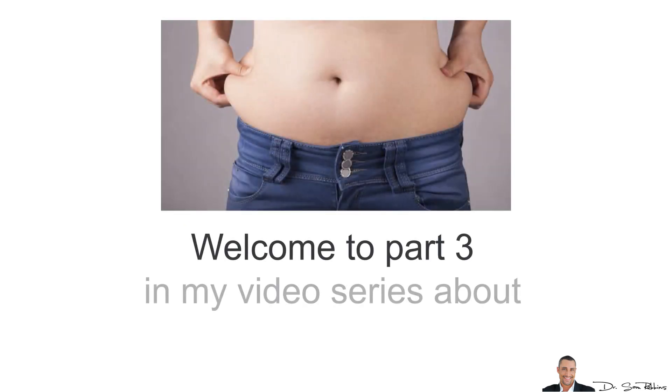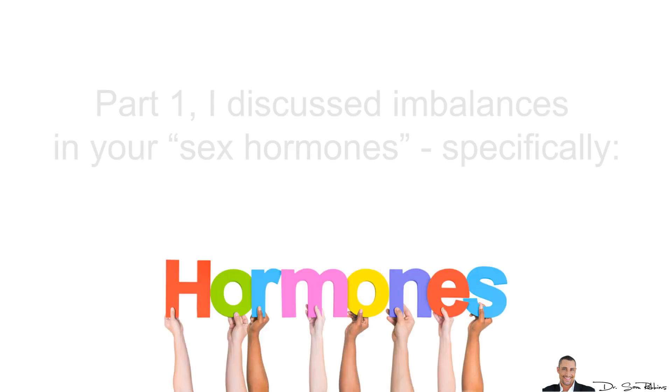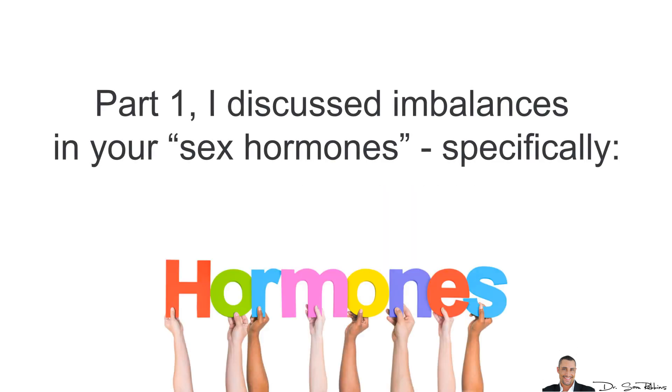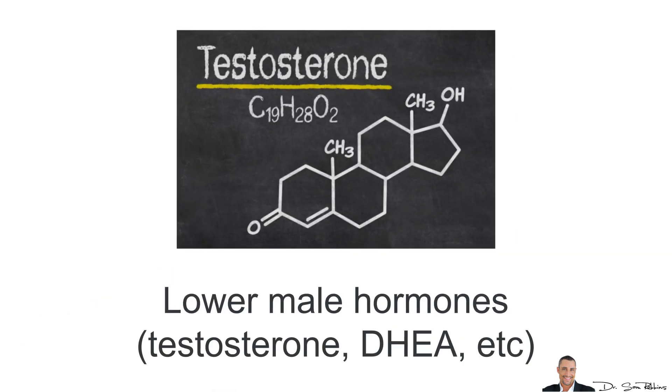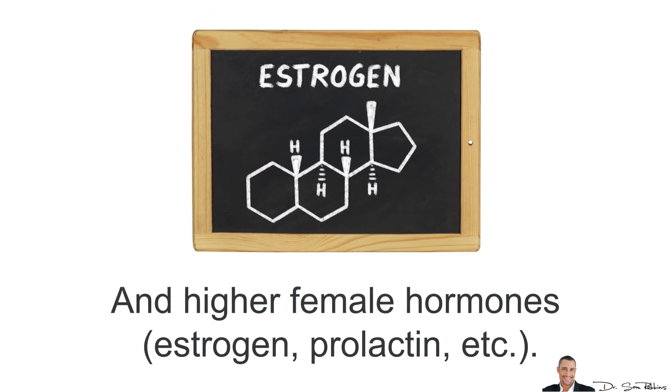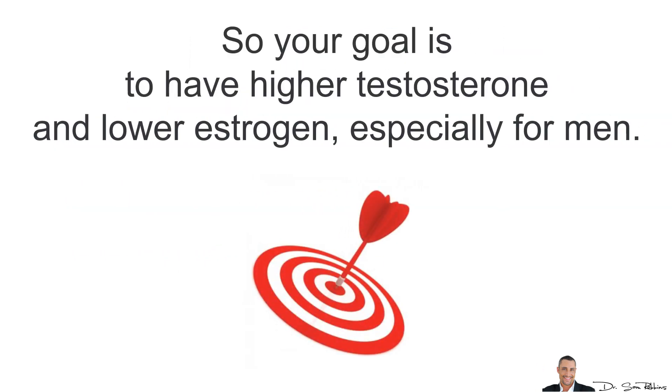Hey everybody, welcome back to part 3 in my video series about the 4 clinically proven ways to burn belly fat. As a quick summary, part 1 discussed imbalances in your sex hormones, specifically lower male hormones such as testosterone and DHEA and higher female hormones such as estrogen and prolactin. So your goal is to have higher testosterone and lower estrogen, especially for men.